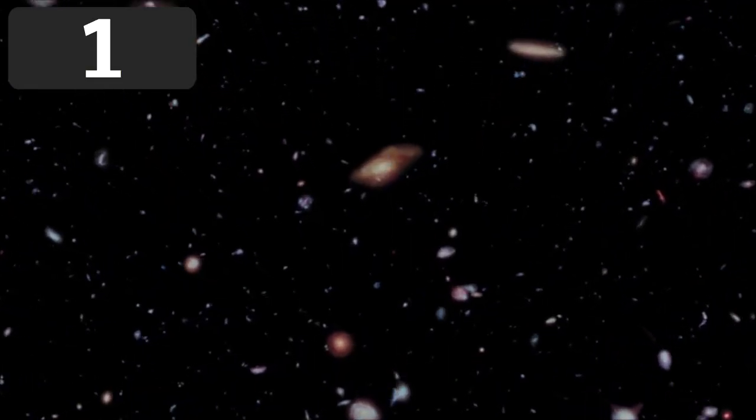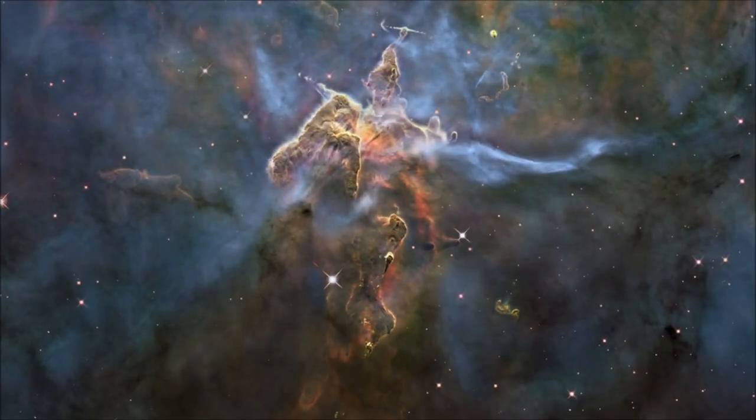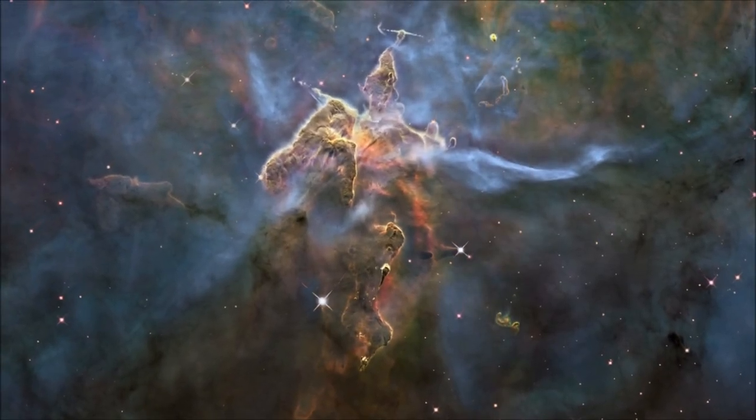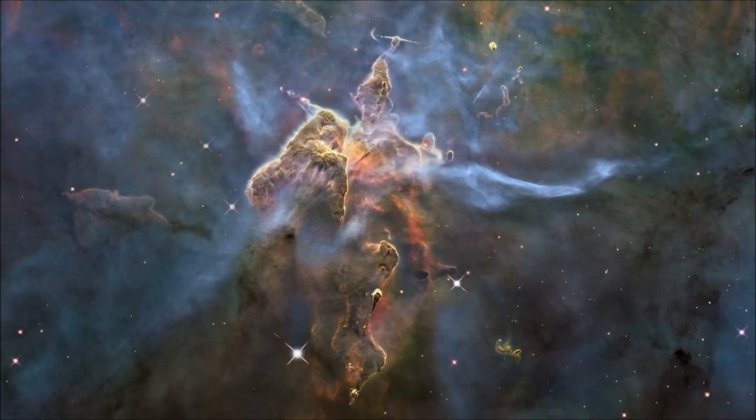In 2002, the astronomical community was awestruck by one of the most amazing images ever taken by a telescope. What we're looking at here is the Cone Nebula, but many people refer to it as the Jesus Nebula for obvious reasons.